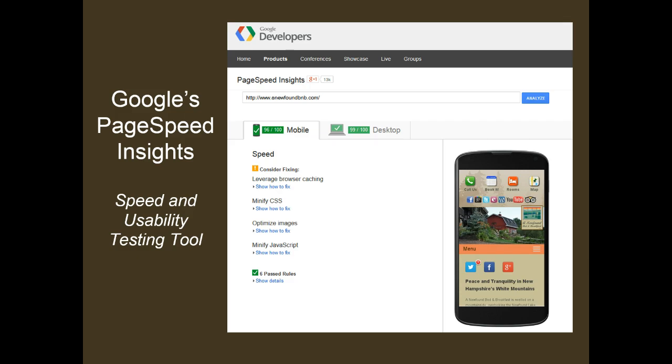In addition to Google recommending websites be built as responsive sites, Google has provided a tool called PageSpeed Insights that allows you to test the speed and usability of any and all websites, both mobile and desktop. It is their desire that all websites load quickly and provide a quality user experience for the guest.